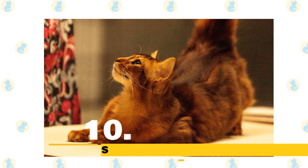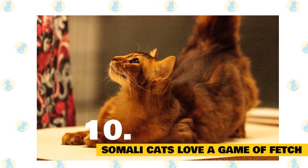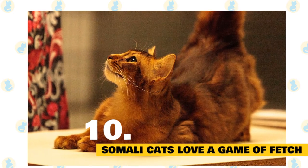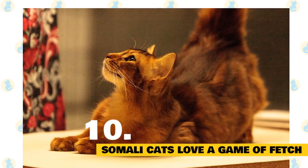10. Somali cats love a game of fetch. The Somali cat loves retrieving objects canine style, so human beware — if you teach her how to fetch, be prepared for the game to go on and on and on.